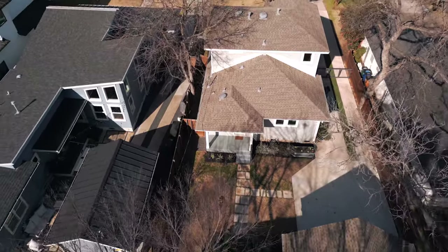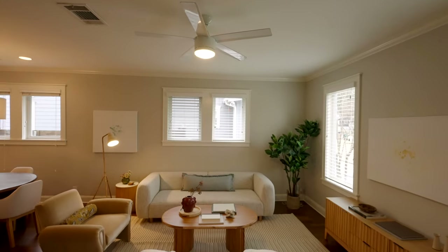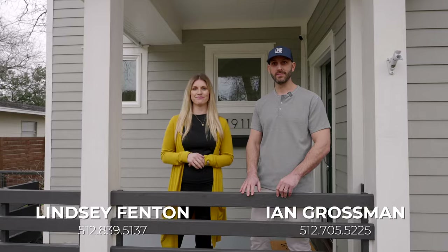So what did you think? Let us know in the comments — what are your thoughts on this Oakmont Heights charmer? If you have any questions or want to schedule a showing, reach out to us at the number below. Catch you on the next one.